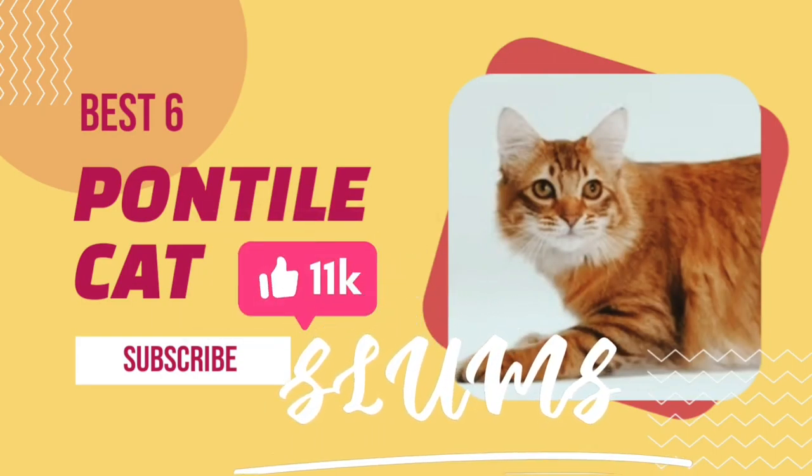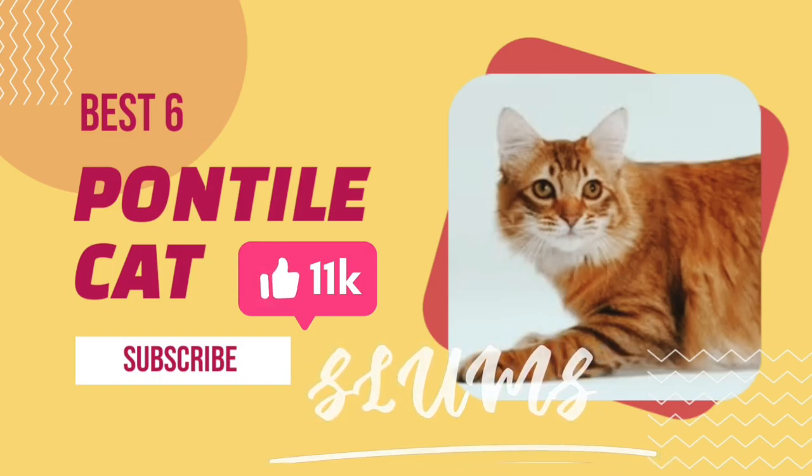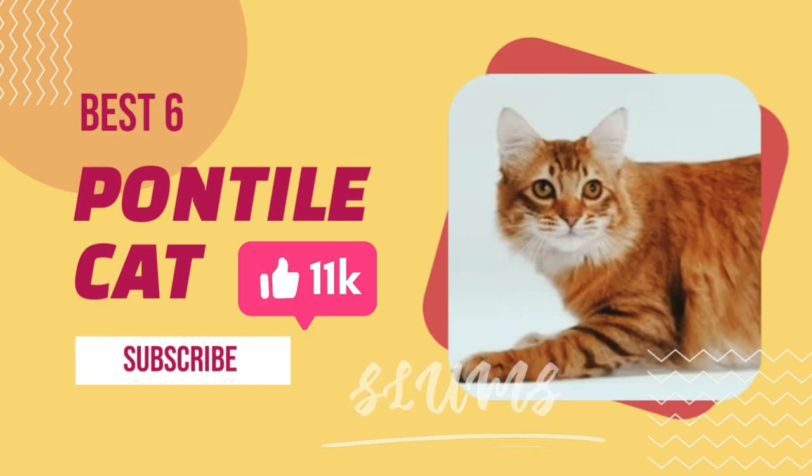Number 6: American Bobtail Cat. He's a playful cat who likes to play a lot of games and is also a friendly cat who likes to wait for you when you get to the door. He's a smart cat with a short tail and fur that comes in many colors and is usually double and dense in order to resist all weather conditions. This is a cat who likes to sit on your lap.